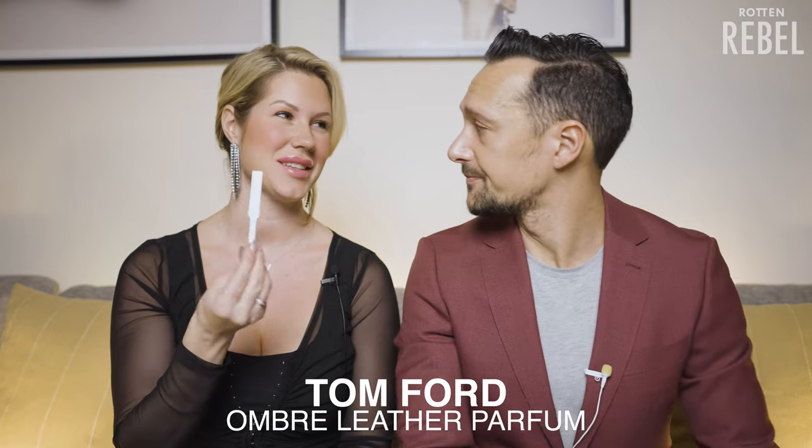Next up we have the only flanker to Tom Ford's Ombre Leather: Ombre Leather Parfum. The floral side of this — the violet leaf and a bit of jasmine — is beautiful. It has that floral and sweet side. I'm going to go ahead and give this 19 and a half — almost as good as the original. I compared these two fragrances and I'll link to that video above. This one to me is not as epic as the original, so I'm going to give this one a 17.